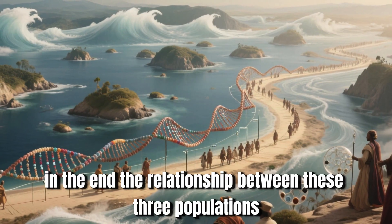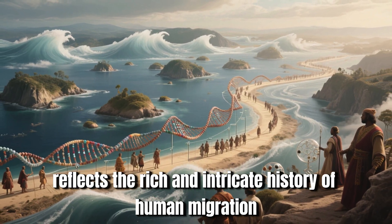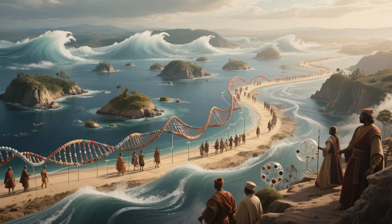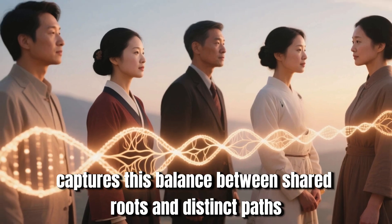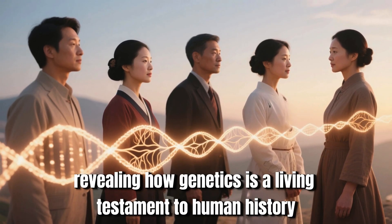In the end, the relationship between these three populations reflects the rich and intricate history of human migration, isolation, and interaction. The idea of distant cousins captures this balance between shared roots and distinct paths, revealing how genetics is a living testament to human history.